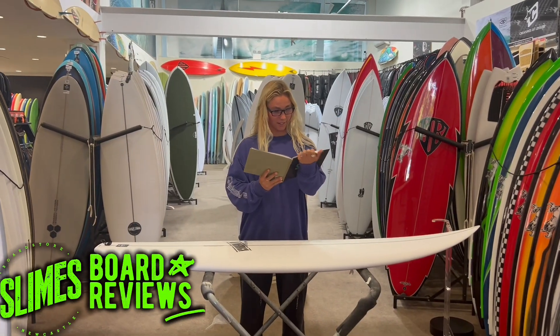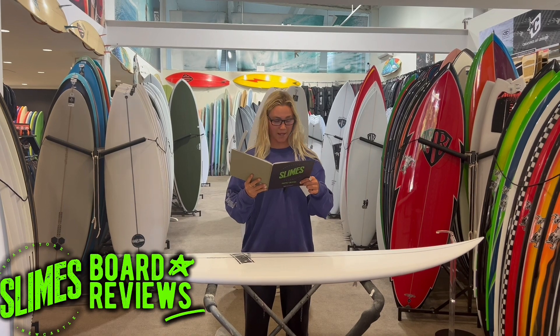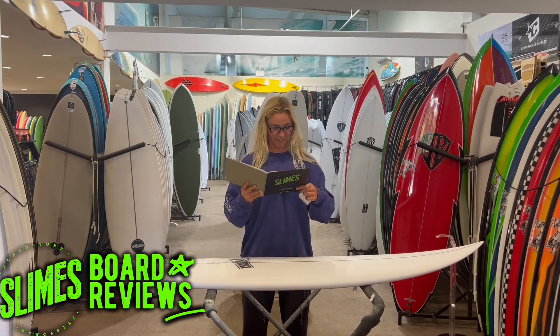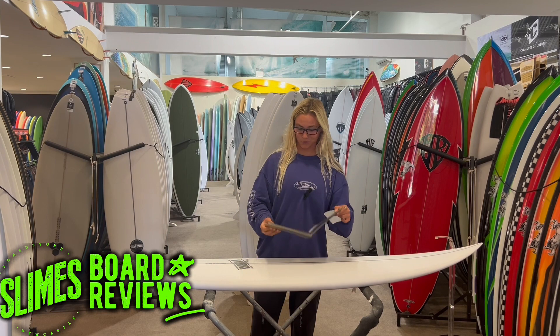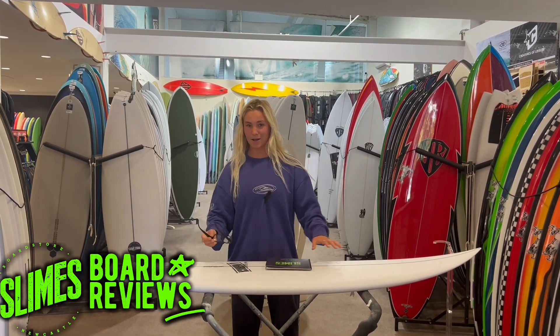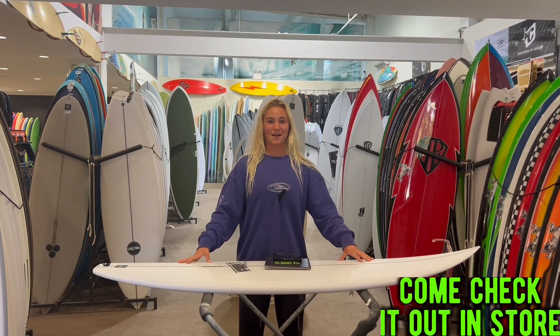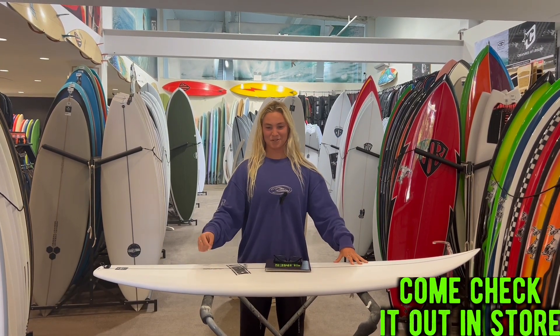We have demos in 5'10" at 26.9 litres, 5'11" at 28.4 litres, 6'0" at 29.9 litres, and a 6'1" at 31.2 litres. So come and give them a go if you don't trust my word, but I'm really loving the board. And also thank you to Jack Taylor for the clips. Come check them out.